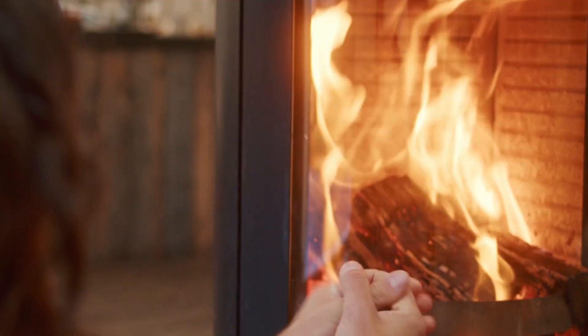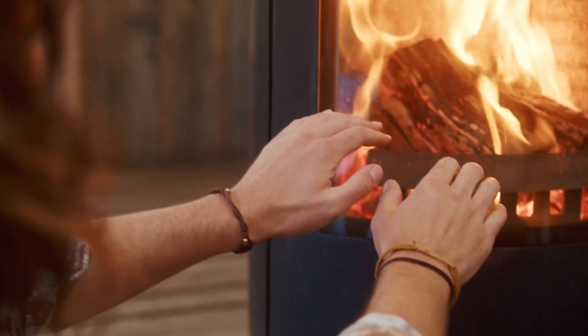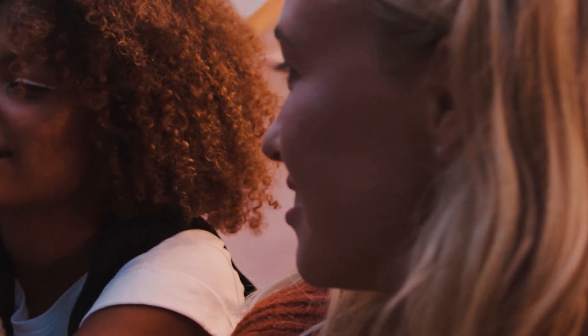Lighting up and savouring the heat of your appliance is a huge part of your holiday adventure, but it's important to follow these safety tips for a positive experience.